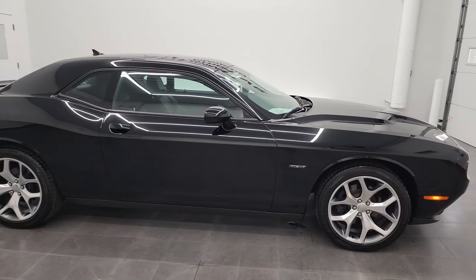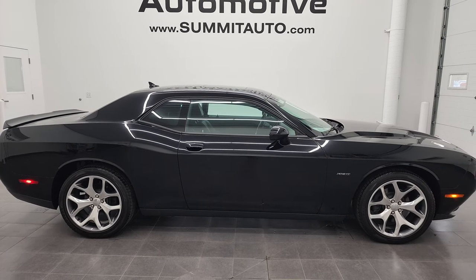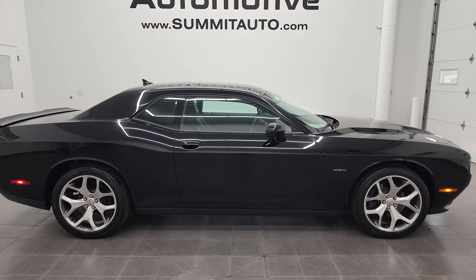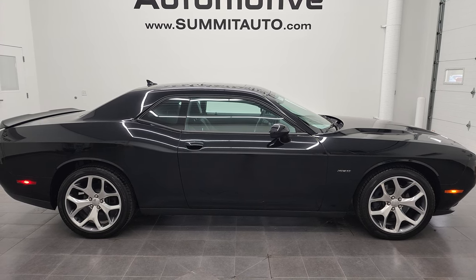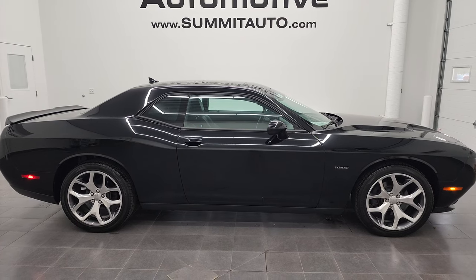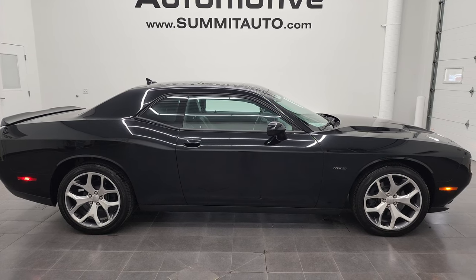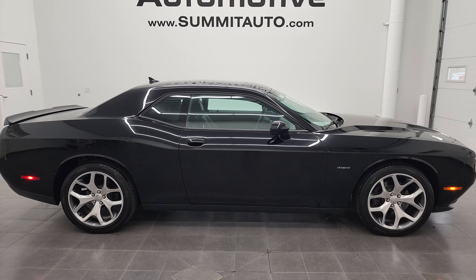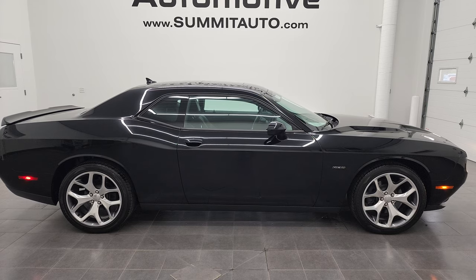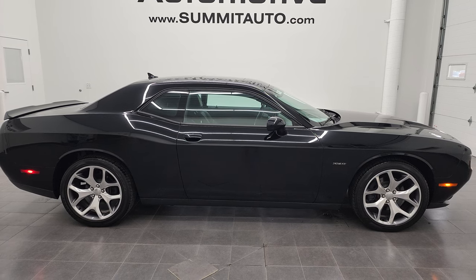To see more pictures of this 2016 Dodge Challenger RT Plus in black clear coat, or one of our other 450 new and used cars, trucks, SUVs, minivans, Wranglers, sports cars, Challengers, Chargers, Mustangs, Corvettes, Camaros — you name it — go to summitauto.com for full pictures and descriptions of every single vehicle from two locations. For more HD videos, go to youtube.com/summitauto. Remember to like, subscribe, and share. We're super excited to help you with this ultra-clean 2016 Dodge Challenger RT Plus in black clear coat with the 5.7 Hemi. Thanks again for checking out the video.